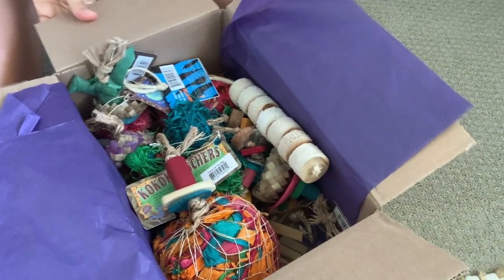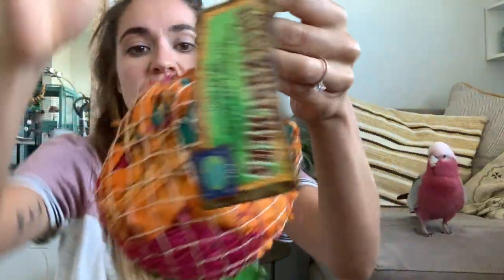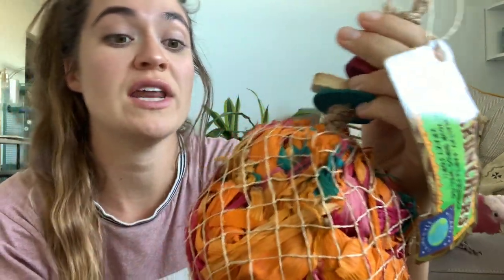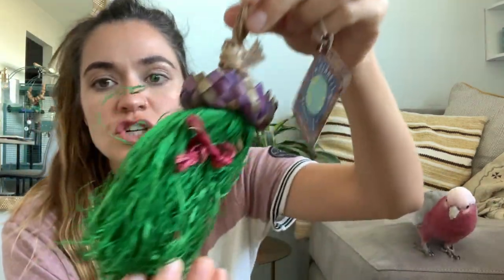Different box, different day — I just wanted to show you guys the variety of toys that we get. This is a custom box with small toys. It's like a giant natural net with really cool shreddy material that looks like palm fronds in it. Very neat — Bogey's already into it.